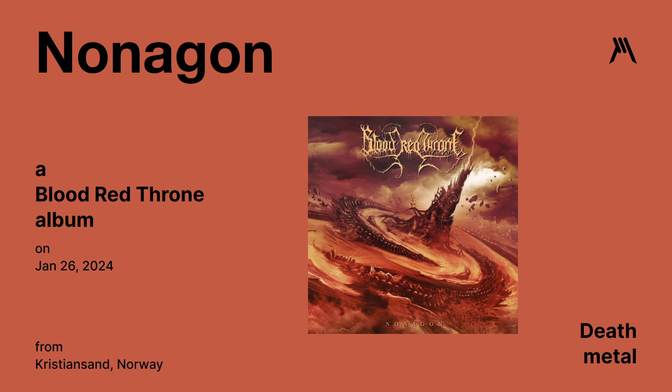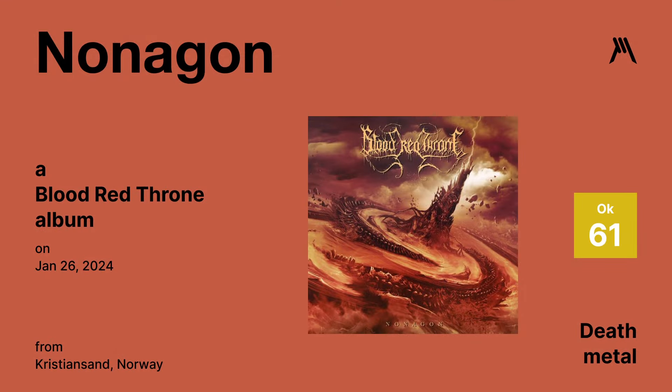Nonagon by Blood Red Thorn — a death metal album released on January 26th. I can't do the vocals or the production, which didn't allow any of the instruments to really shine. This is one of those albums that checks off all the boxes technically, but there is no emotional connection and it just felt bland. At least the album cover was solid. Graphic Metal rating gives it a 61.